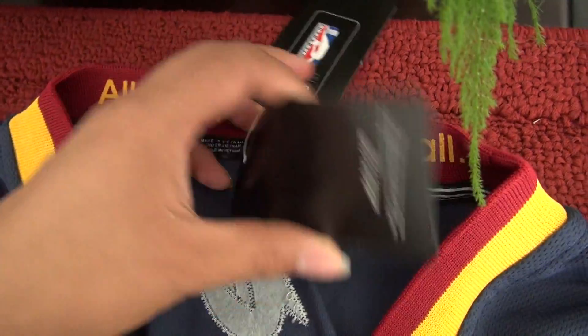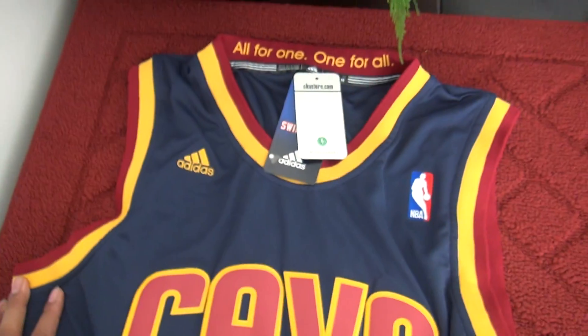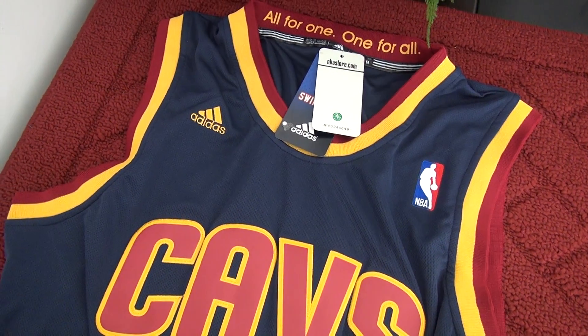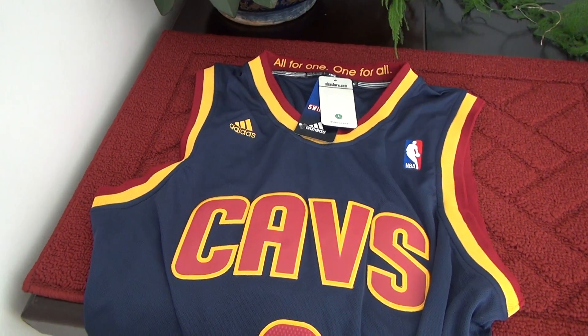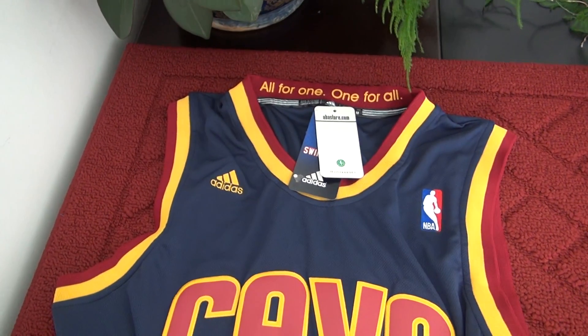Remember, this jersey is on sale at $21, and we offer free shipping on the website for any NFL jerseys for orders over $222. Any questions, hit me up on the website online service, or put a comment on this video and I will get back to you as soon as possible.